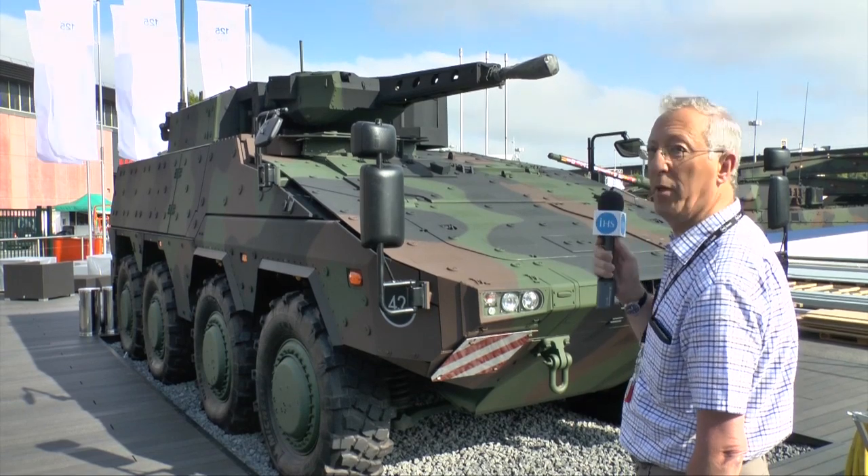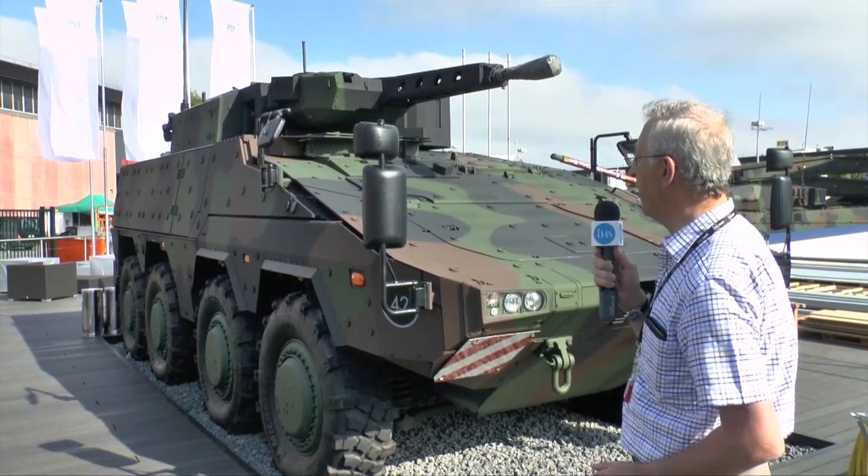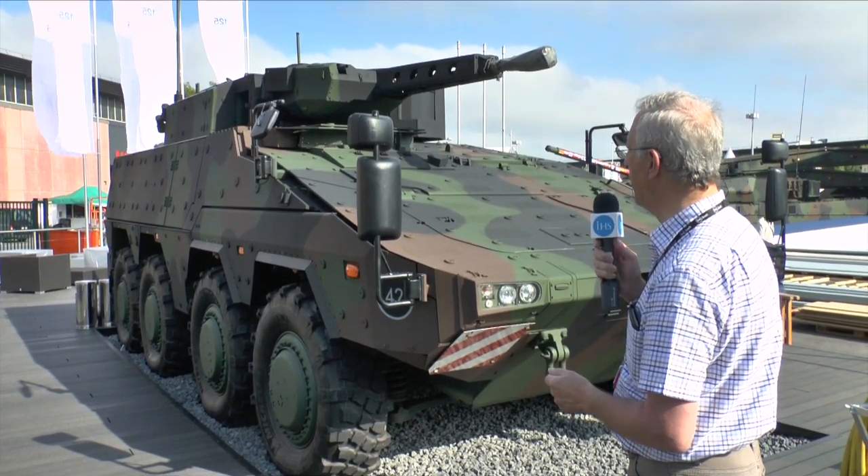It has a 7.62mm MG3 coaxial machine gun, and it can have a number of other optional extras, such as cameras for situational awareness and smoke dischargers.